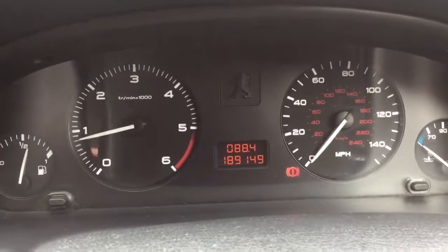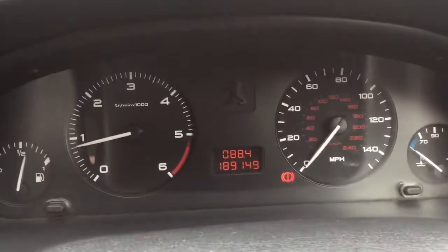So it's done 189,149 miles — a really nice car for the money. There is not a lot that is going to touch this for versatility. It's also got a sunroof which works.